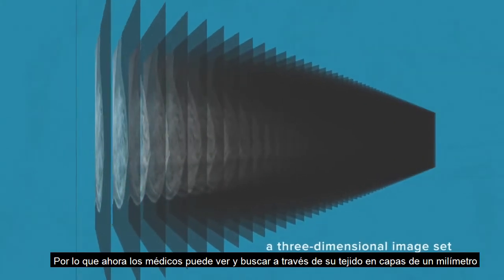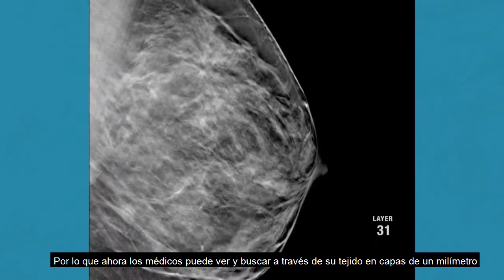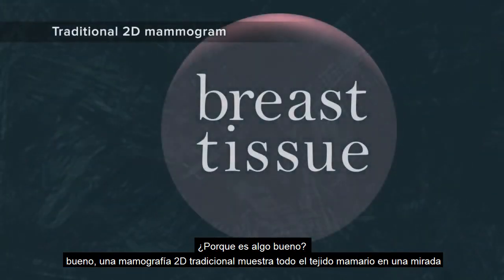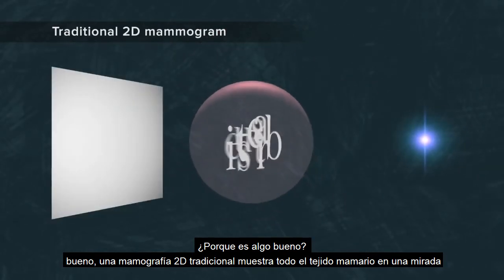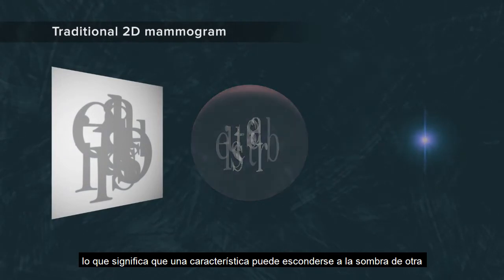Now doctors can see and search through your tissue in one-millimeter layers. Why is this a good thing? A traditional 2D mammogram shows all the breast tissue at a glance, which means one feature can hide in the shadow of another.